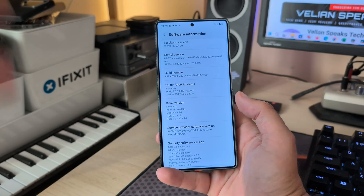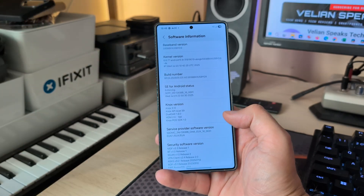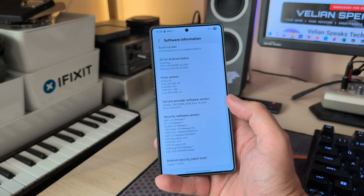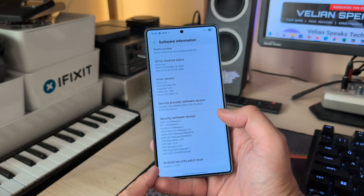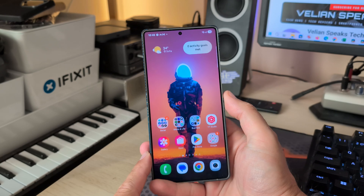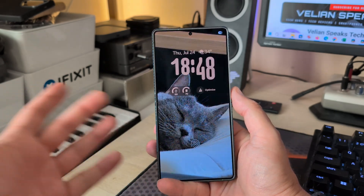Very quick video since a new internal build has been released this time — that's the BYG9. There are two interesting things: first, the Android security patch level is now from the 1st of August, and second...